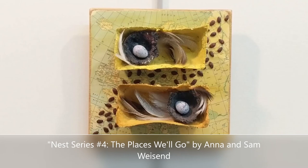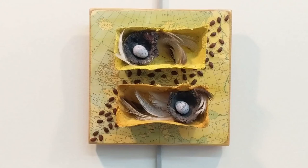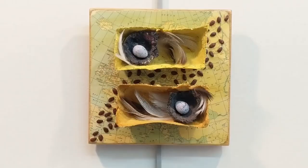The Places Will Go is number four in the Nest series by Seraphs and Salt Studio, which is the partner studio to Reamused. It's also the mother-daughter duo of Anna and Sam Wisend, but it is their more mixed media focused wall art. They have recycled and upcycled a lot of the pieces used in this artwork. There's a wooden panel with a map in the background. The little seeds sprinkled across the artwork are from a necklace that came from their mother, and the nests and little boxes are paper pulp with feathers inside.